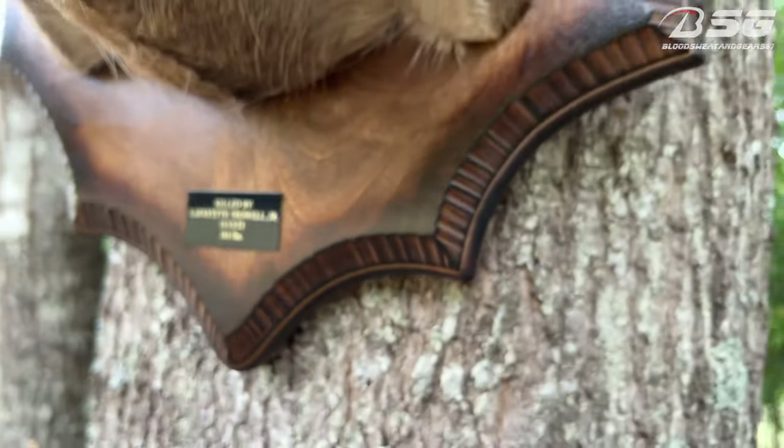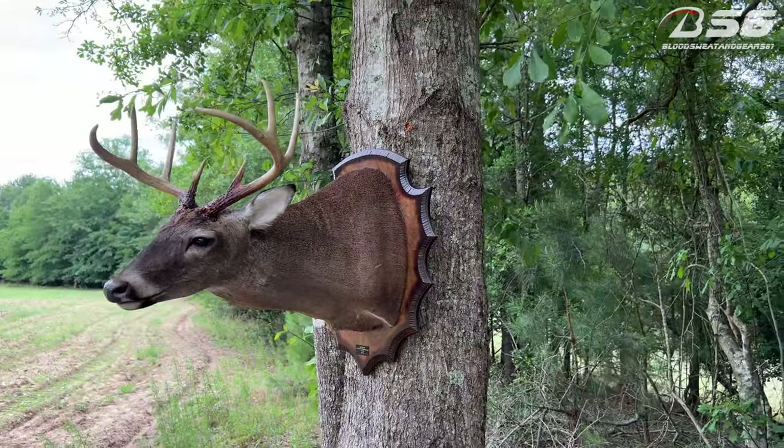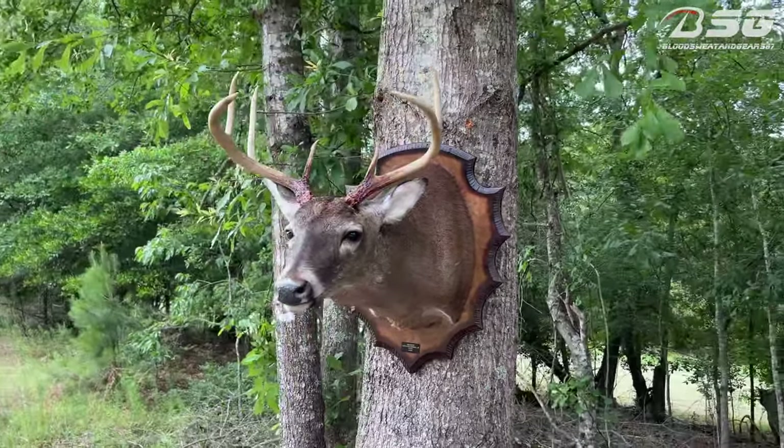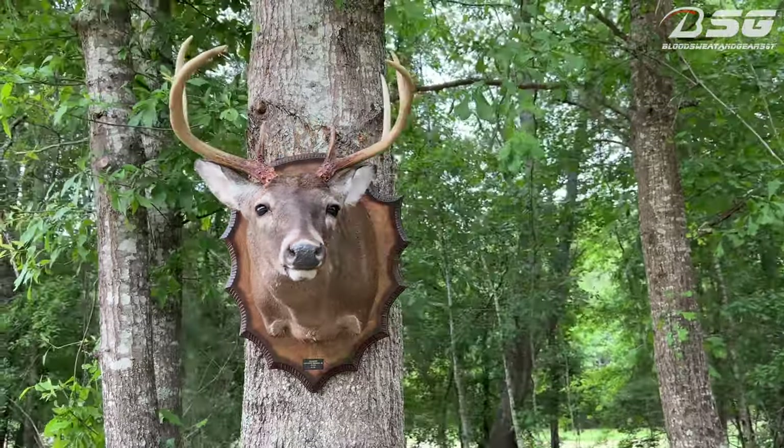But yeah, this is gonna be a short video today — just wanted y'all to see my buck, got him back, and it looks amazing. I'm really happy with it.